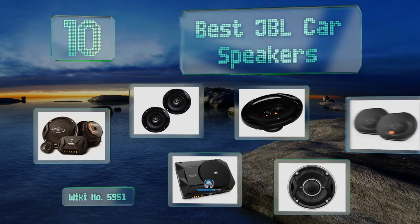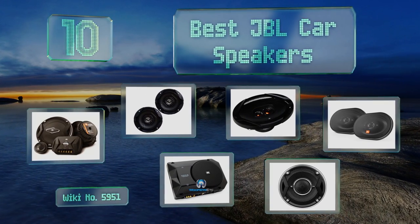EasyVid presents the 10 best JBL car speakers. Let's get started with the list.